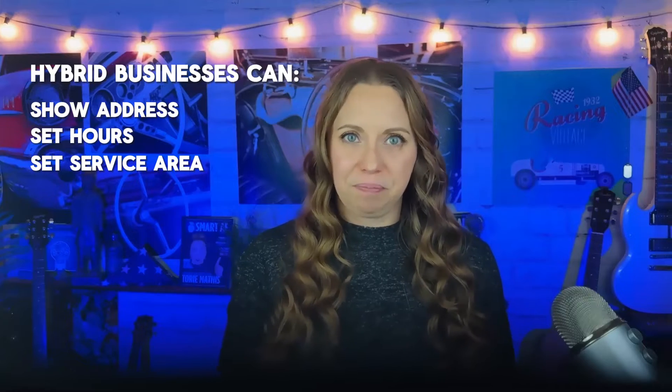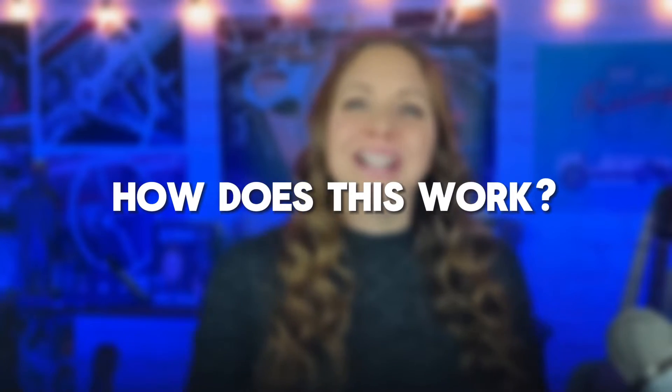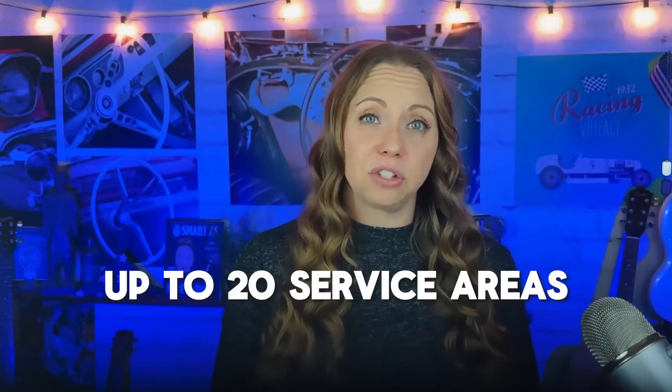You can't set your service area as a distance around your business. If you previously set your service area up this way, you can't edit it. Instead, you must specify your service area by city, postal code, or another type of area. Keep in mind, your business can have up to 20 service areas, and the boundary of your overall area should not extend farther than about two hours of driving time from where your business is based.